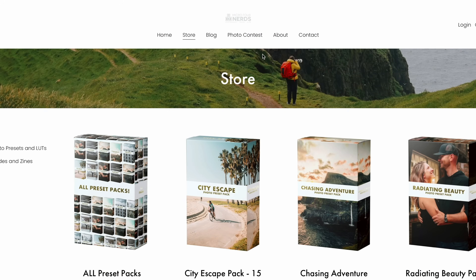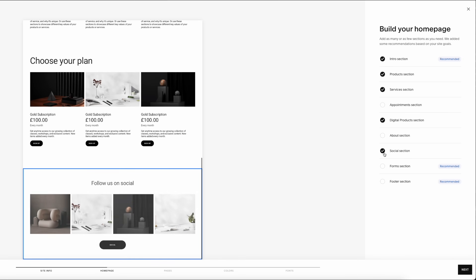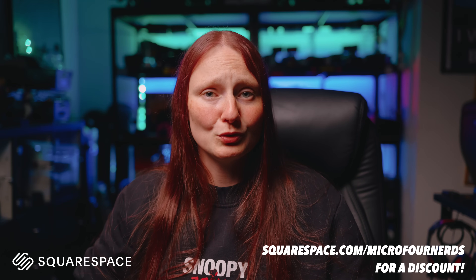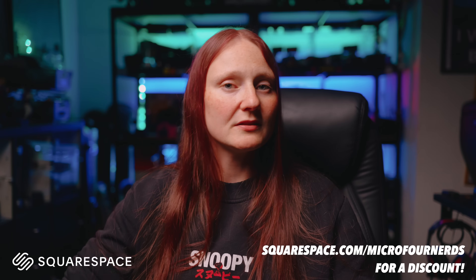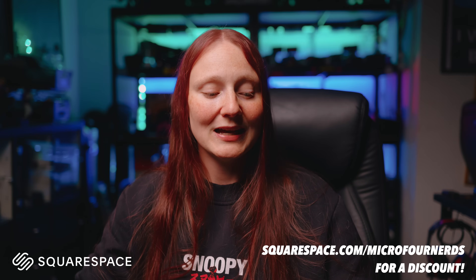I'm just going to quickly talk about the sponsor of this video, which is Squarespace. It kind of goes hand in hand with the conversation we've been having — having a creative space online to call your own that's authentically you. I think that's going to be more valuable than ever in the future. Having a blog or a mailing list where there's no algorithm between you and the reader — no third parties interfering. Squarespace is where I've done that for years. They make everything super easy even if you don't have any design background and have been a really long-term supporter of this channel. If you're looking to start your own website, use my code micro4nerds to get a discount off your first purchase or domain.